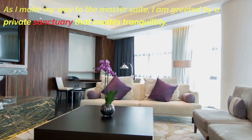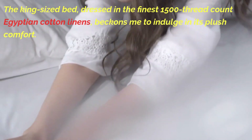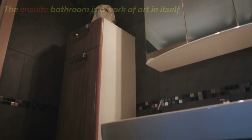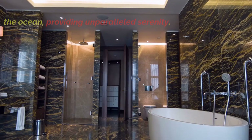As I make my way to the master suite, I am greeted by a private sanctuary that exudes tranquility. The king-sized bed, dressed in the finest 1,500-thread count Egyptian cotton linens, beckons me to indulge in its plush comfort. The ensuite bathroom is a work of art in itself — the centerpiece is a freestanding marble bathtub overlooking the ocean, providing unparalleled serenity.